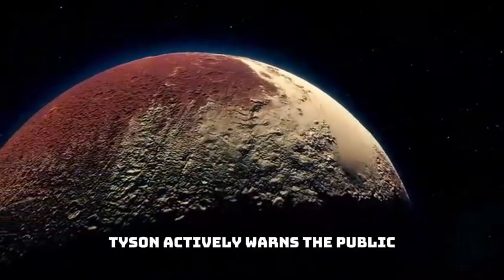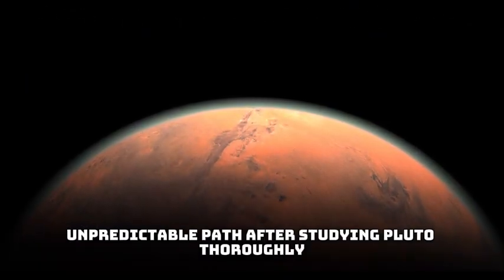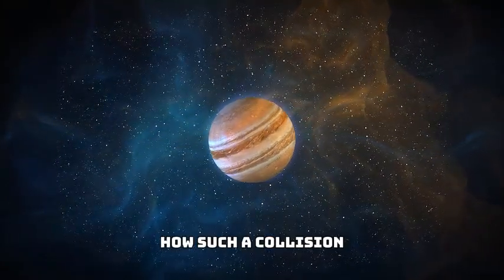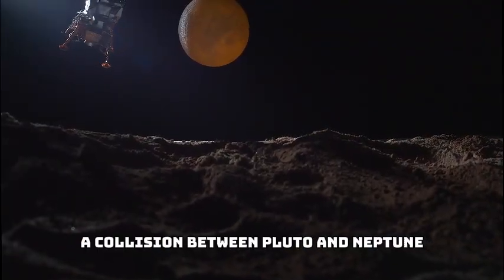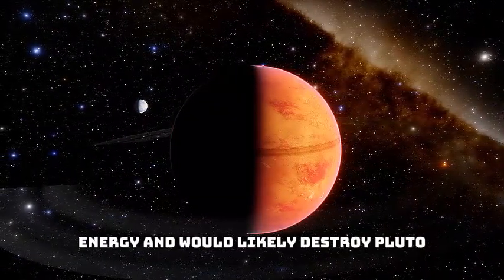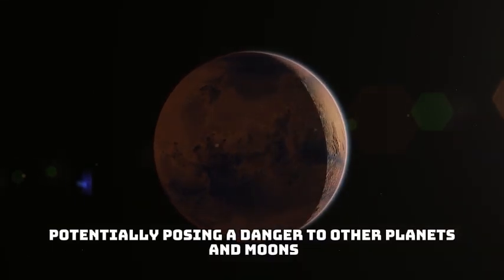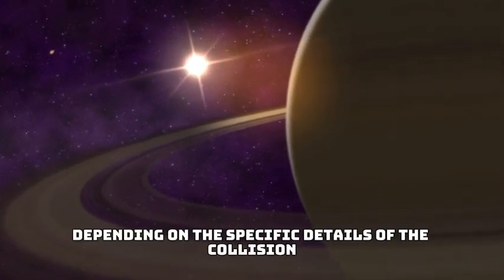Working with other scientists, Tyson actively warns the public about the potential dangers of Pluto's unpredictable path. After studying Pluto thoroughly, he expressed concern that the three-body problem could be a real threat, suggesting that a collision with Neptune has long been in the works. He emphasizes how such a collision could upset the balance of the universe and have catastrophic consequences for Earth. A collision between Pluto and Neptune would release a tremendous amount of energy and would likely destroy Pluto due to its smaller size and icy composition. Debris from the collision would be scattered throughout the solar system, potentially posing a danger to other planets and moons, and could potentially alter Neptune's atmosphere and orbit.